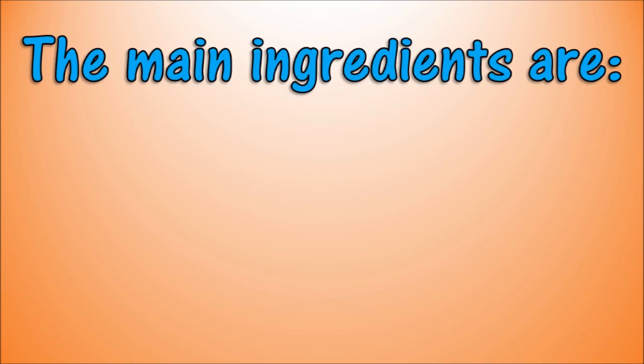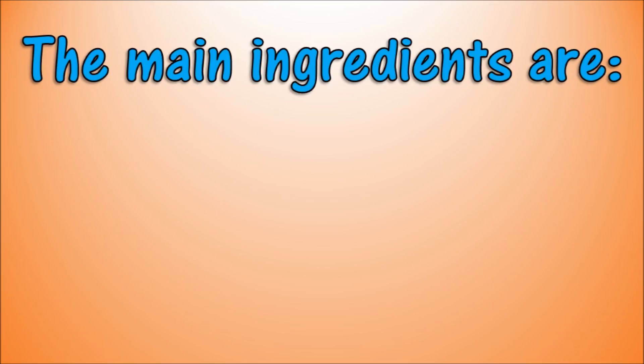The main ingredients include water and methane. Keyboard solo time.